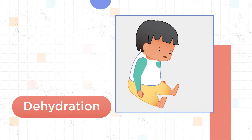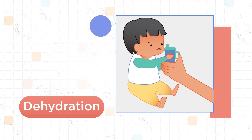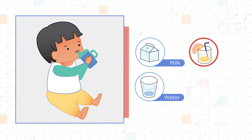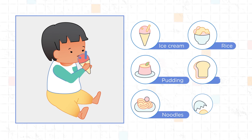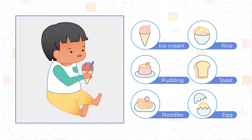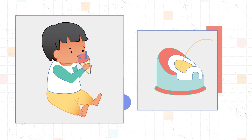Dehydration is the biggest worry for hand-foot-mouth disease. Avoid this by managing your child's pain. Give them fluids they enjoy often. Avoid any fluids that are acidic, like orange juice, because it may sting. Ice cream and cold, soft foods are good choices because they can be soothing. It's okay if your child is not taking a lot of solid foods, as long as they stay hydrated and are still peeing.